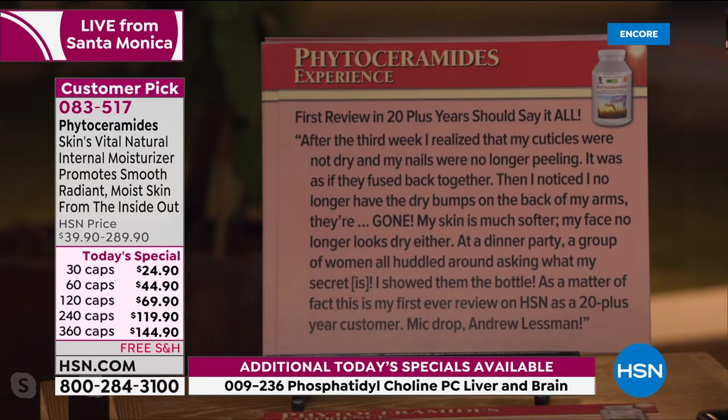'First review in 20-plus years — should say it all.' After the third week, their cuticles were not dry and nails were no longer peeling — phytoceramides are a critical part of nail moisturization. 'It was as if they fused back together. Then I noticed I no longer have dry bumps on the back of my arms. My skin is much softer. My face no longer looks dry. At a dinner party, a group of women all huddled around asking what my secret is — I showed them the bottle. This is my first ever review on HSN as a 20-plus-year customer.'